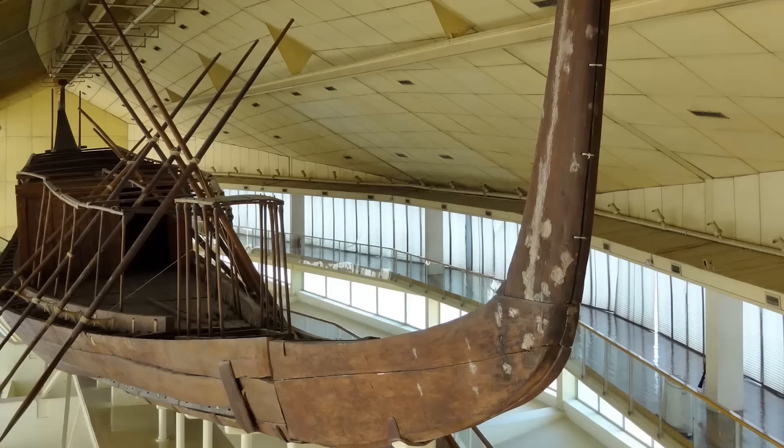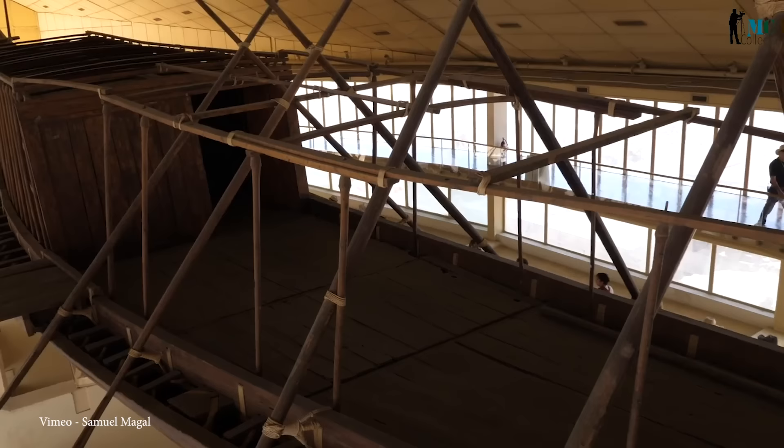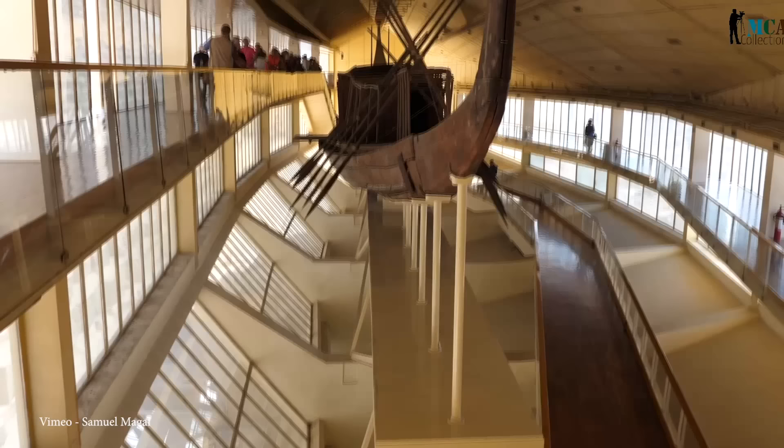The discovery of the solar barge was as surprising as its design. It was found in a sealed pit near the pyramid, dismantled into over 1,200 pieces, which were painstakingly reassembled over several years. This project has allowed experts to study ancient Egyptian shipbuilding techniques, and while this particular vessel never sailed on the Nile, it's indicative of the ingenious designs used at the time.